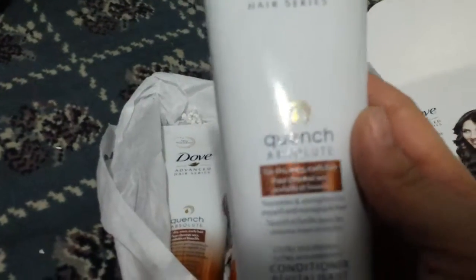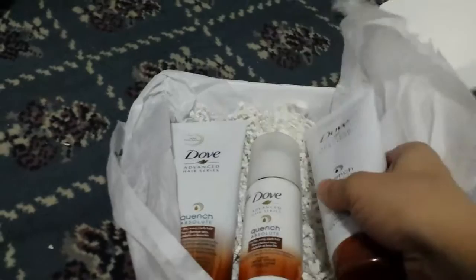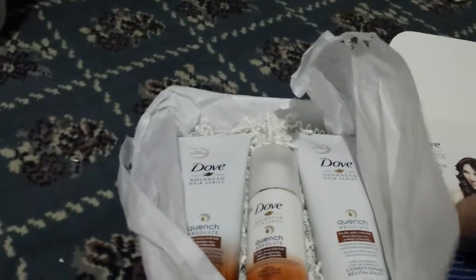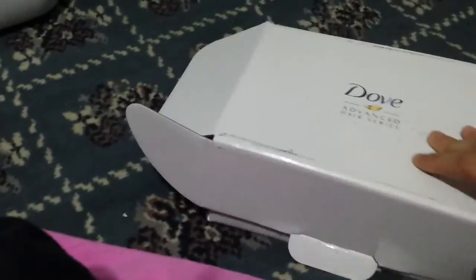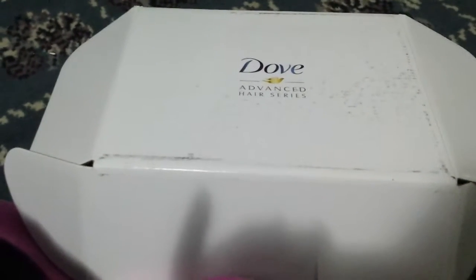Well, I can't wait to try these out. Thank you SampleSource and Dove for providing me with this product. I will try to let you guys know what I think of it, because my hair is very dry and I can use all the help I can get. That's what I got from SampleSource today, and I'm excited to see the rest of it because I know I signed up for another box and wasn't expecting this one today.